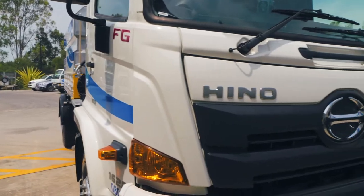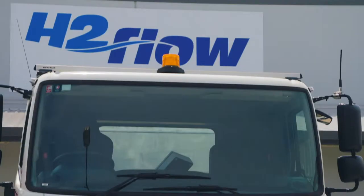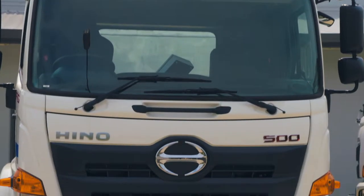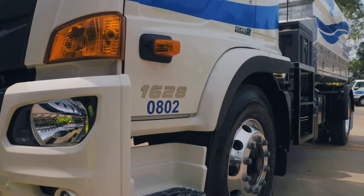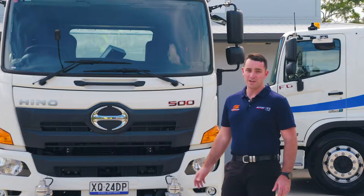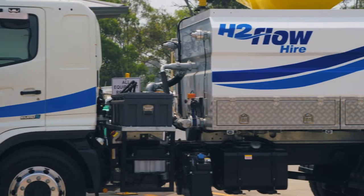What you're looking at here is our 500 series FG 1628, a 16 tonne GVM vehicle. The 500 series range comes in 4x2 models, all the way from 11 tonne GVM right up to 26 tonne GVM, in a variety of different wheelbases. It features factory fitted vehicle stability control, suspension and horsepower options.